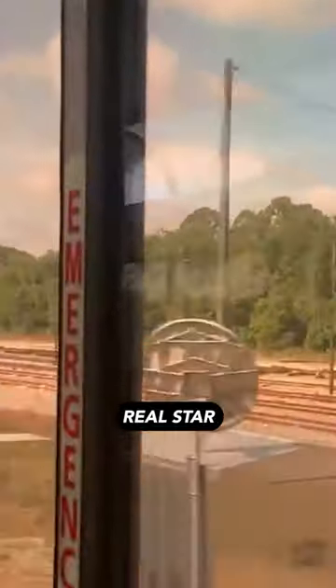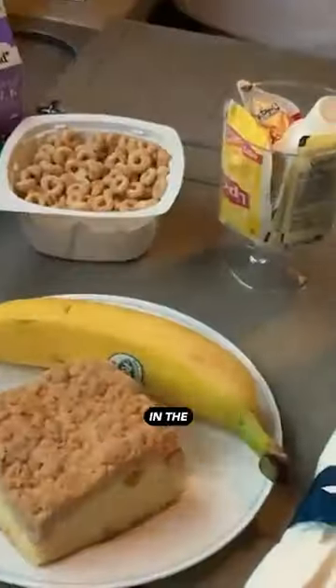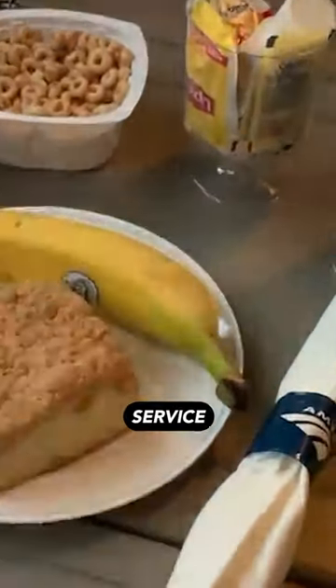Now let's talk about the real star of this journey — the shower and on-board service. Imagine that, showering on a train! The train attendant even prepares your bed for the night and brings you a lovely breakfast in bed in the morning. 10 out of 10 service.